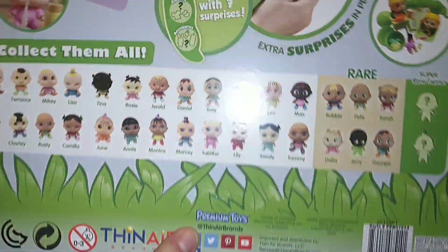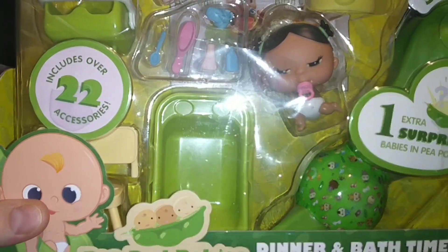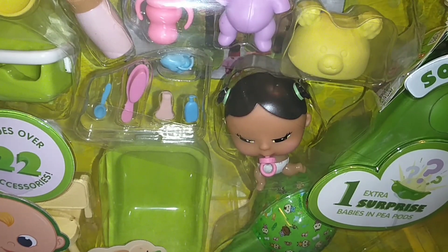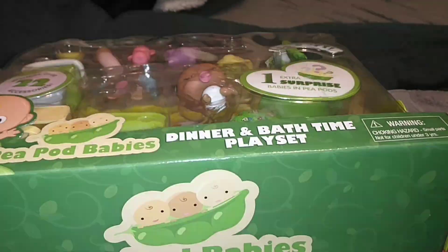You're going to find them on all the social media. This is called the Dinner and Bath Time Play Set. They're babies in peas. I think it's great. So let's just go ahead and get it opened, finally.